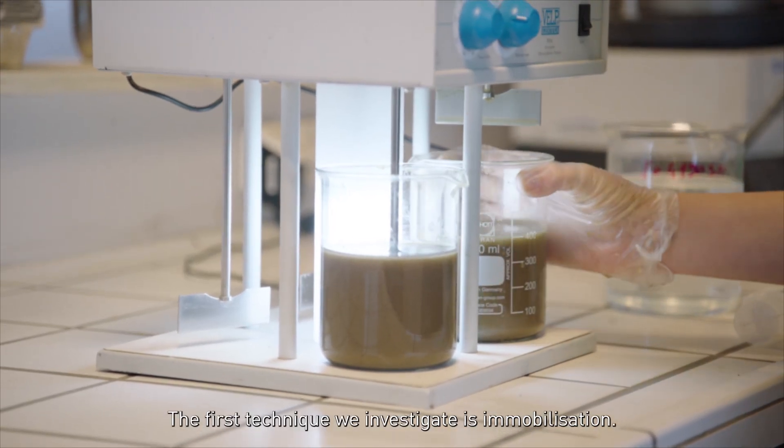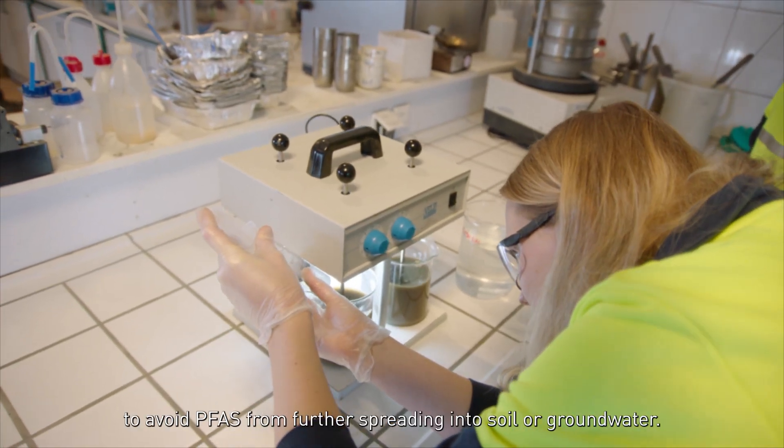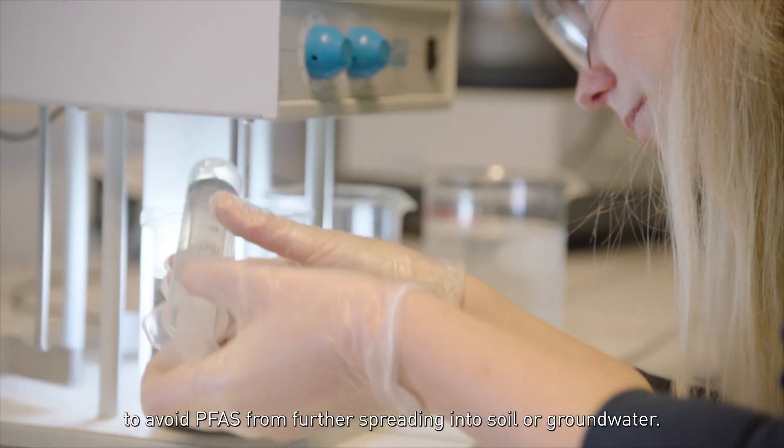The first technique we investigate is immobilization — a technique for extremely contaminated soils to avoid PFAS from further spreading into soil and groundwater.